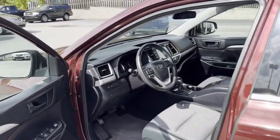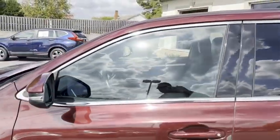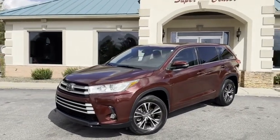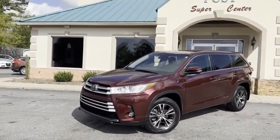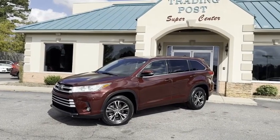Family owned and operated, 45 years in business. Great people, awesome prices. A gorgeous 2018 Toyota Highlander here at the Trading Post. Call us at 828-464-0600 or visit tradingpostcars.com. This is a lot of Highlander for the money, so act now. You're going to love it here and you're going to love our Highlander.